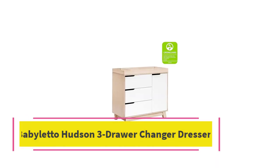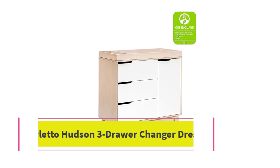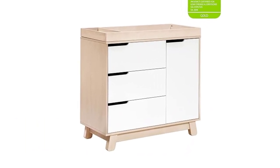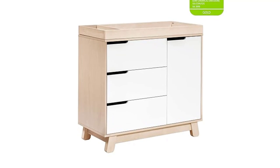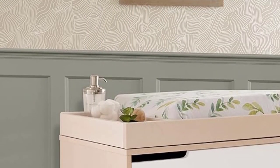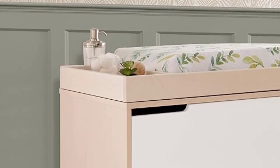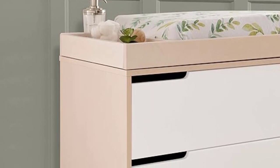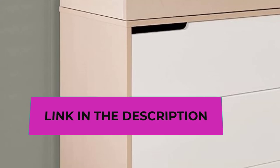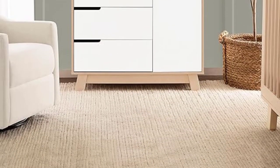Top 3: Babyletto Hudson 3-Drawer Changer Dresser. Modern mid-century style — the best-selling Hudson 3-Drawer Dresser is the perfect match for your Hudson 3-in-One Crib. Designed for the modern nursery with curved hand grooves and iconic turned-out feet. Greenguard Gold Certified — this dresser has undergone rigorous scientific testing for over 10,000 chemical emissions and VOCs. It contributes to cleaner indoor air, creating a healthier environment for your baby to sleep, play, and grow.